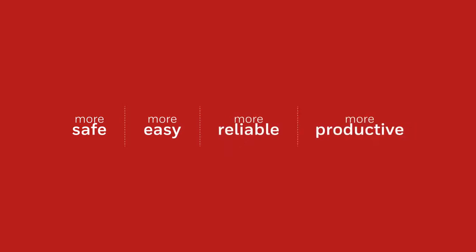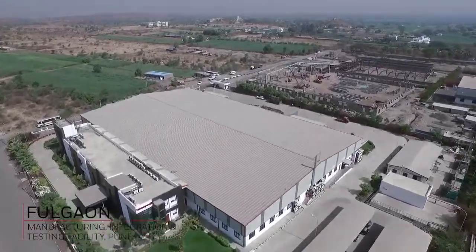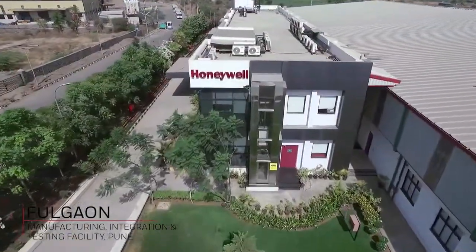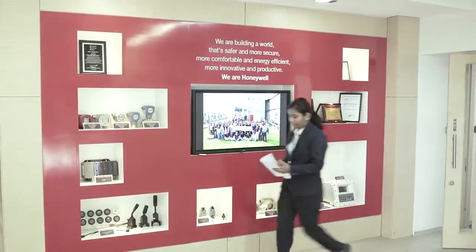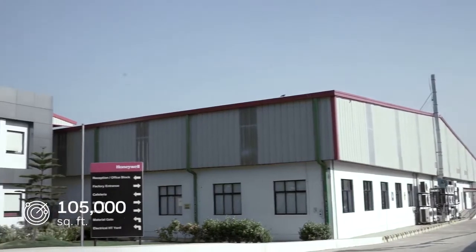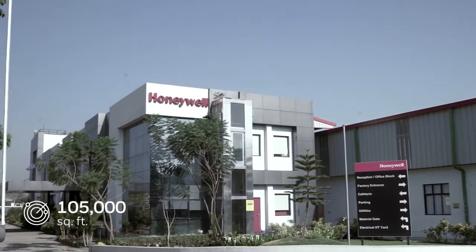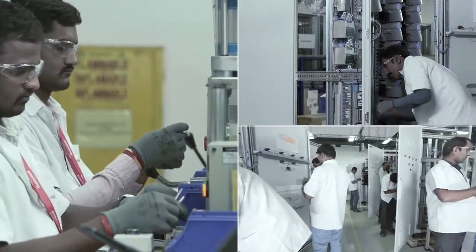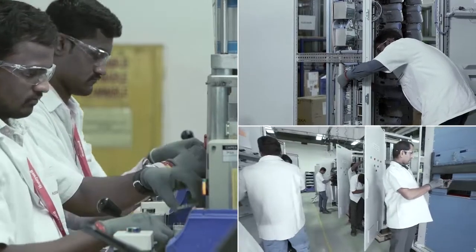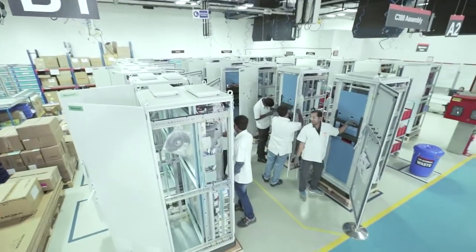Honeywell India ensures its commitment towards a safer, easy, reliable, and productive environment for its customers. Within close vicinity of Honeywell Pune is the full-grown Manufacturing Integration and Testing Facility, located in the Electronic Hardware Technology Park, a Government of India initiative to promote export jobs. This 105,000 square feet setup is designed with international standards to provide manufacturing, integration, and staging, and is one of four regional copy-exact manufacturing facilities of Honeywell Process Solutions globally.